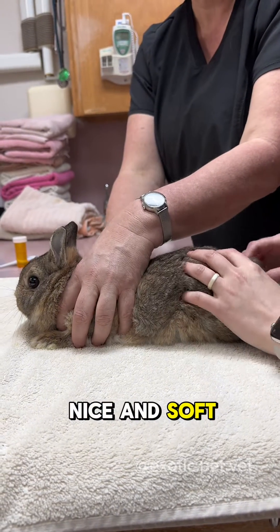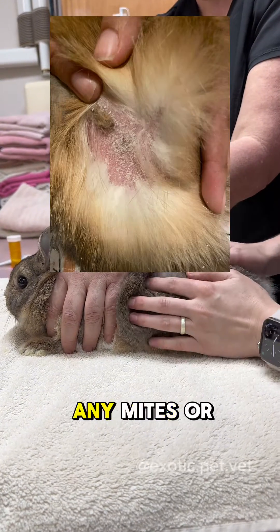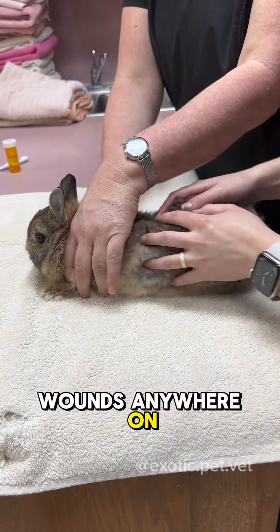His belly is nice and soft. I also take a minute to assess the fur — do I see any mites or lice, any walking dandruff, any scabs or wounds anywhere on the body?